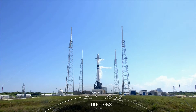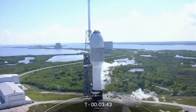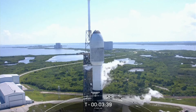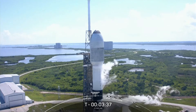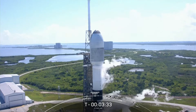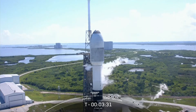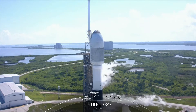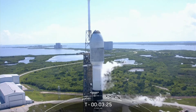The teams are currently tracking no issues with the vehicles or spacecraft, but we are watching the weather. We have a 50% probability of violation. However, we're proceeding with a T0 of 3:21 p.m. Eastern Time. The range is currently green and ready to support liftoff just a few minutes from now. Just before we went live, the transporter erector had retracted away from the vehicle, and we've opened the clamp arms around the second stage.